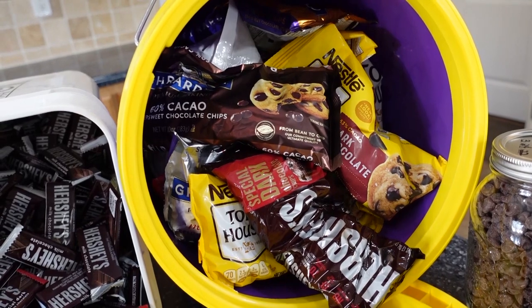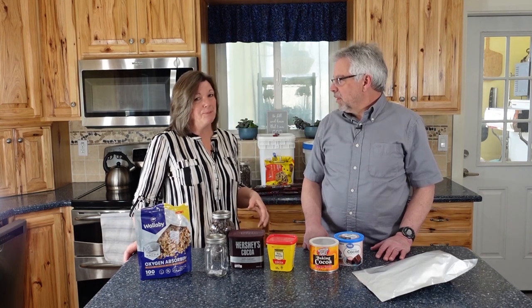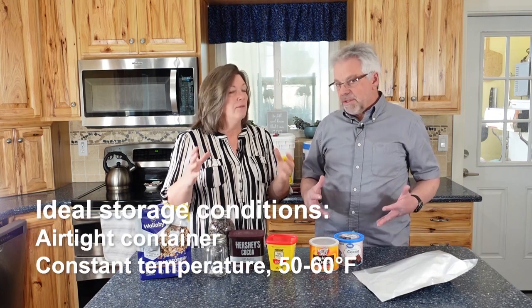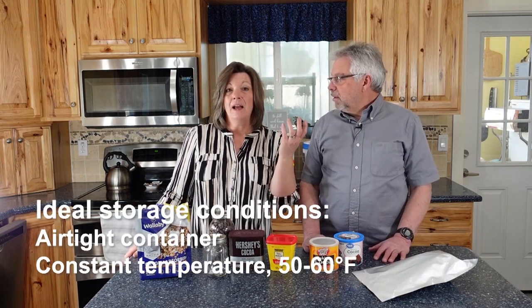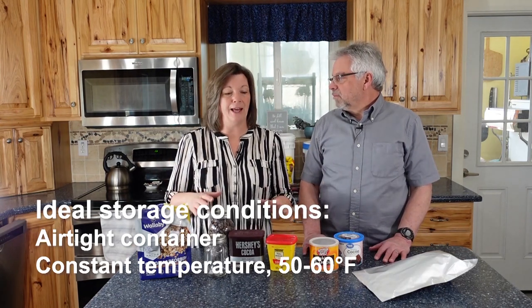For shorter-term storage — and when I say shorter-term, officially they say a year and a half, but I would say five years or more — you could store chocolate like this in buckets. If it's cool and dry it works well, but if you live in Arizona and put it in your garage, you're going to have a lot of heat bloom. Temperature is supposed to be 50 to 60 degrees. Michelle stores hers in the freezer, but I just have too many other things in my freezer to do that.